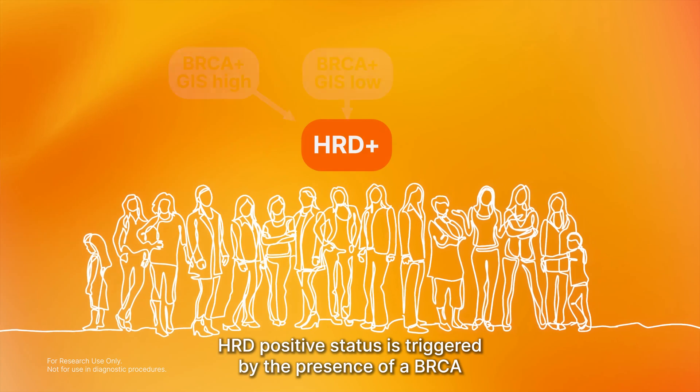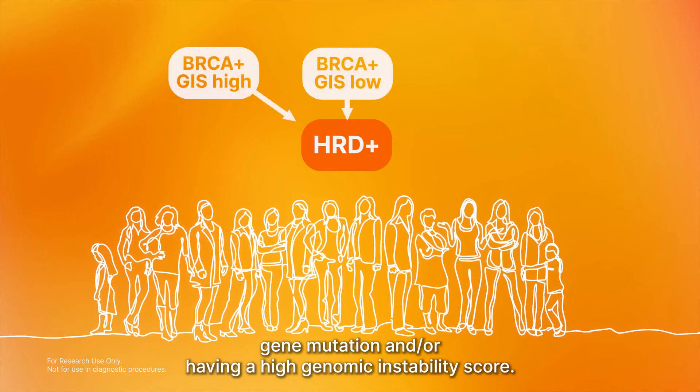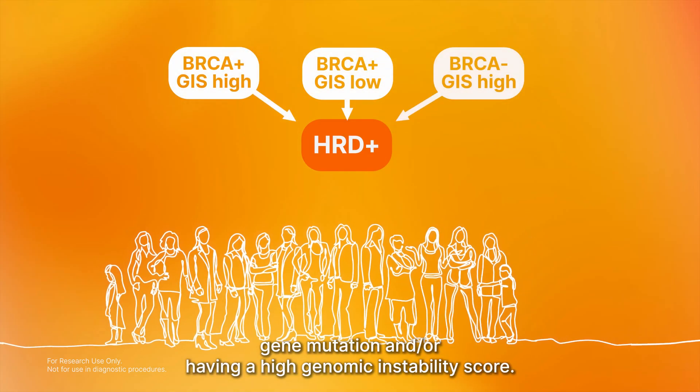HRD-positive status is triggered by the presence of a BRCA gene mutation and/or having a high genomic instability score.